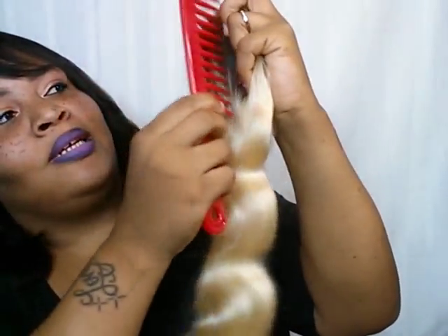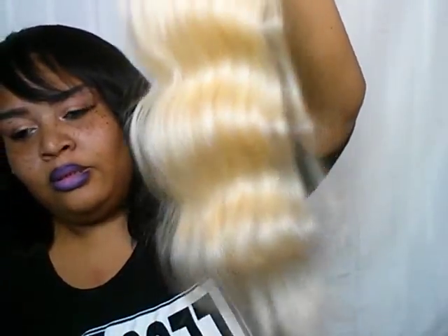Here's that beautiful closure. You know how some companies sell blonde bundles but don't include a 613 with 1B root closure? They just have the bundles. But she has the closure — let's check it out. It is a freestyle closure, I think an 18 or 20 inch, and I simply combed it out — look at that pattern.